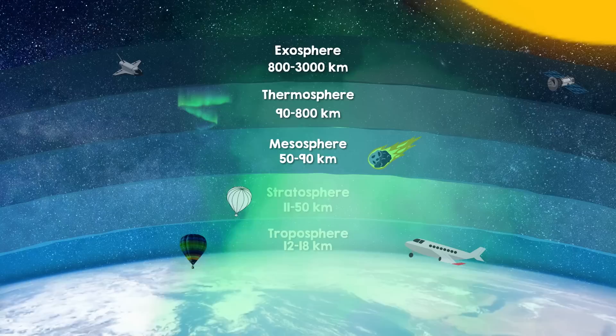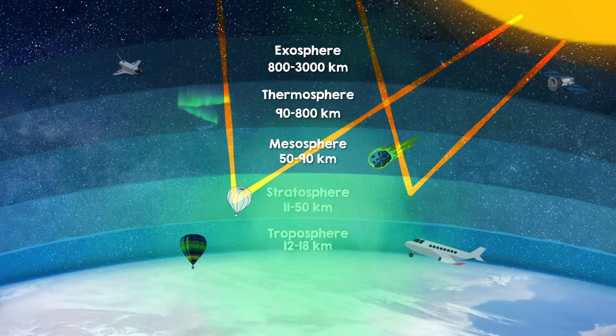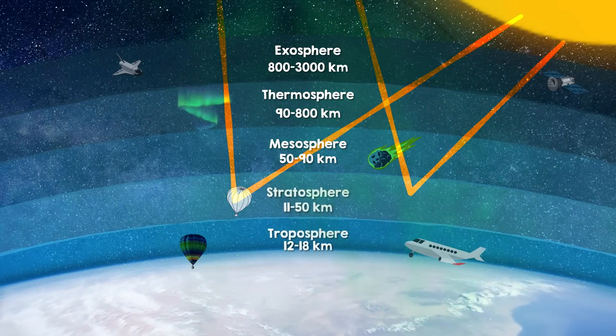The idea behind aerosol injection is that it would effectively make Earth's atmosphere more reflective to sunlight — or as scientists say, it would increase the Earth's albedo. The aerosols do this by scattering solar radiation back into space, stopping it from reaching the Earth's surface and heating it up.